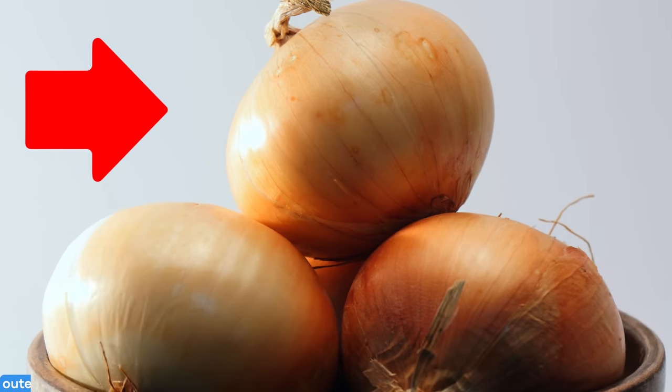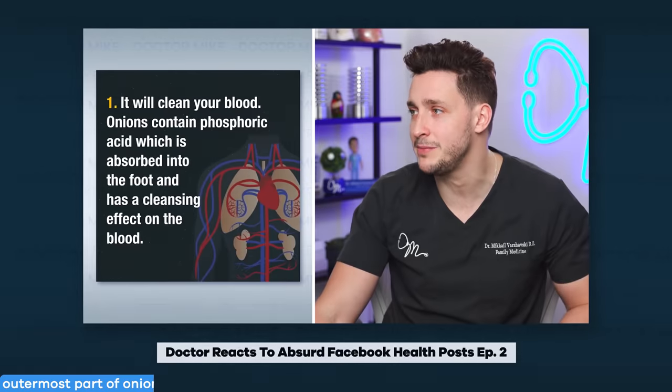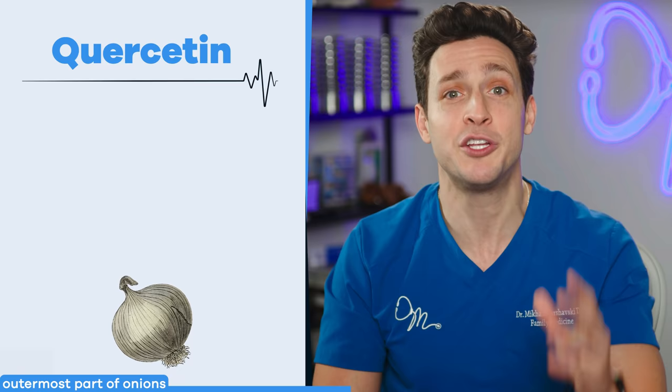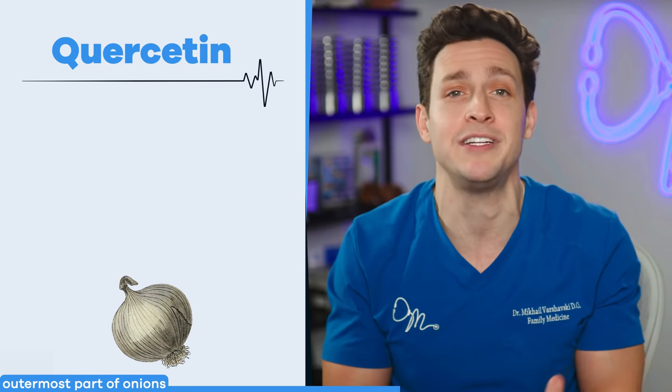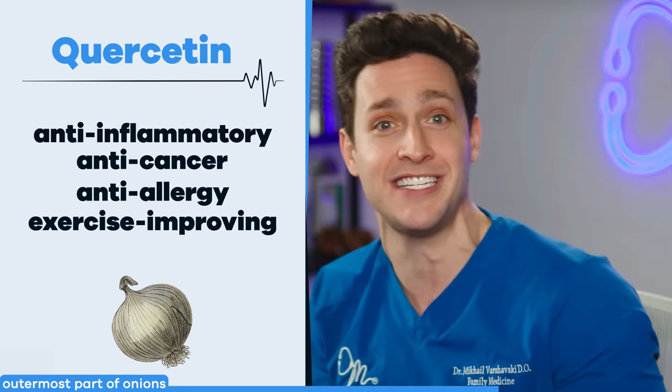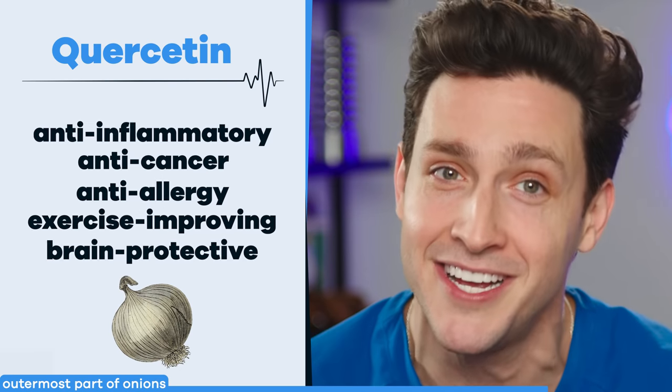Onion skins. Know that an onion won't suck toxins out of your feet or clean your blood — but you can boost the nutrition of your soups, stews, and rice using onion skins. They're rich in quercetin, a flavonoid with anti-inflammatory, anti-cancer, anti-allergy, exercise-improving, and brain-protective properties, just to name a few. Aim for red over yellow onions to get more of that quercetin boost.